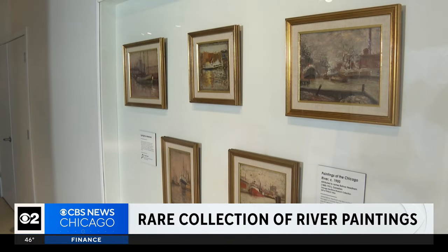Noel Brennan, CBS 2 News. The new exhibit opens next Thursday at the Chicago Maritime Museum. This spring, the museum will dismantle the frames and inspect the paintings in hopes of proving once and for all they were done by James Bolivar Needham.